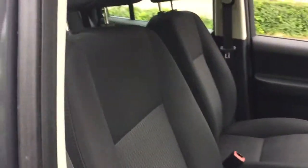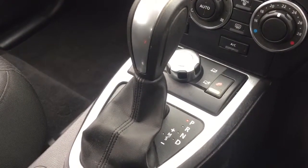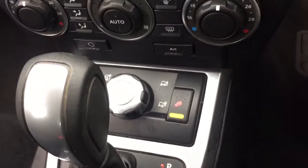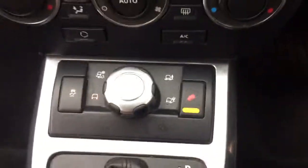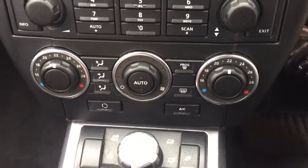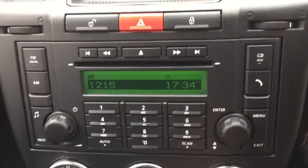Flat cloth interior with seat heaters. Automatic gearbox with manual shift function, and terrain response four wheel drive with hill descent control. Automatic climate control, and a CD radio with aux input.